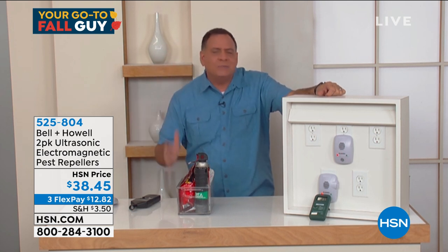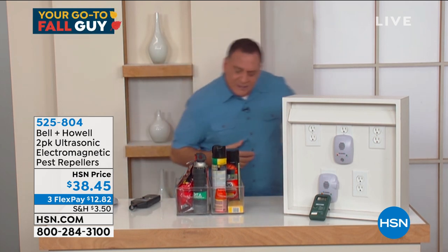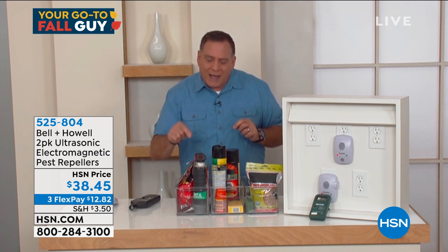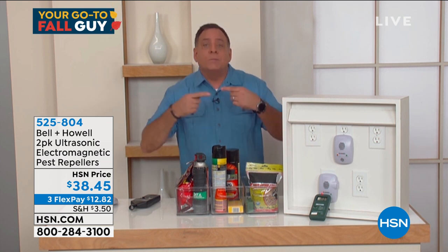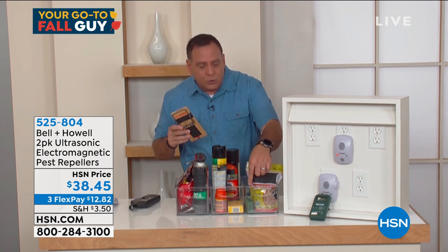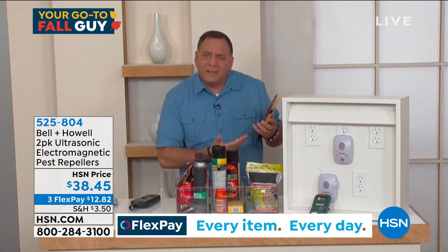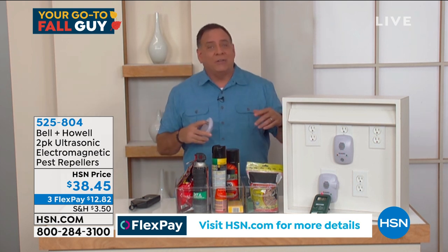We go out and spend tons of money on pesticides and traps — stuff for ants, different stuff for roaches, stuff for rats and mice. How often do you have to reapply? Because every time it wears off, the pests come back. And the little green things in this box — that's poison. Not just for rats and mice, but for you, your kids, your pets. You don't want that around your house. When a trap goes off in the middle of the night, there's a carcass somebody has to deal with. The Bell & Howell pest repellers take care of ants, roaches, rats, mice, and spiders — no chemicals, no smell.